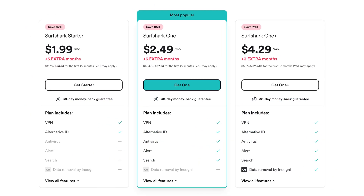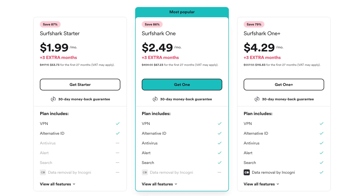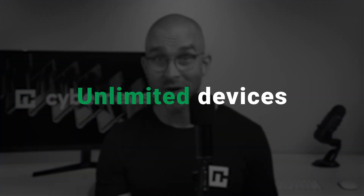CleanWeb is included in all Surfshark VPN subscription plans. For any plan you choose, you get access to CleanWeb and all of the privacy and security benefits that come with Surfshark VPN. Surfshark lets you connect unlimited devices — that means your phone, laptop, tablet, and more without paying extra.